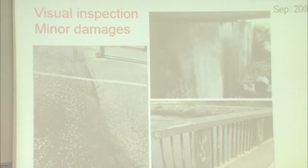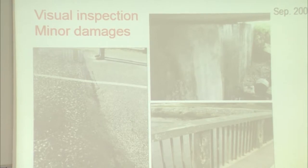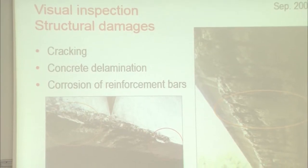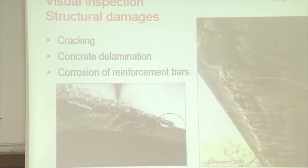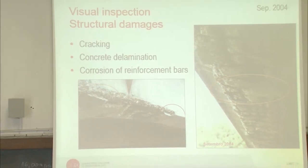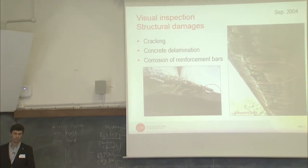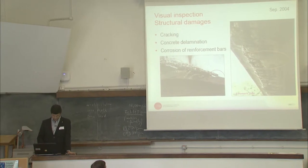Besides some minor damage, we found huge problems connected with cracking, concrete delamination, and several reinforcement bars exposed and with corrosion. This problem is much more serious in the left beam, which is the beam on the seaside. The pictures shown are from that beam.